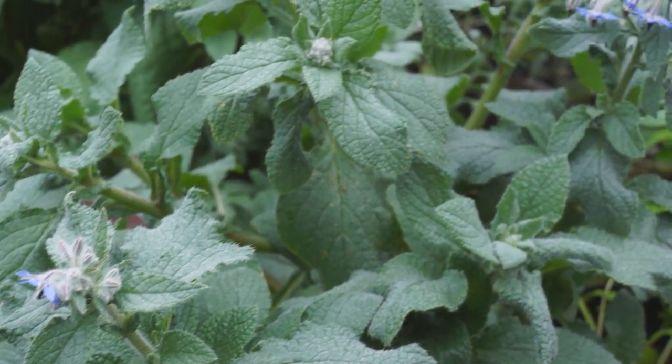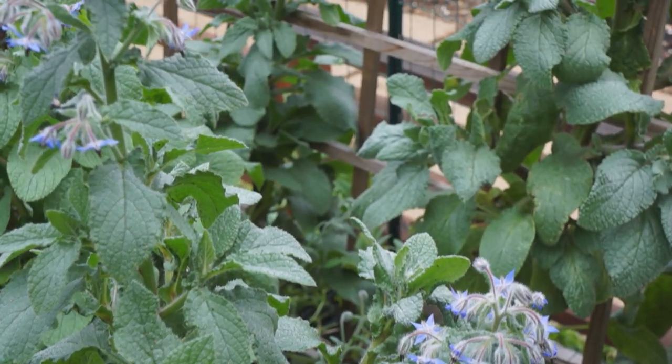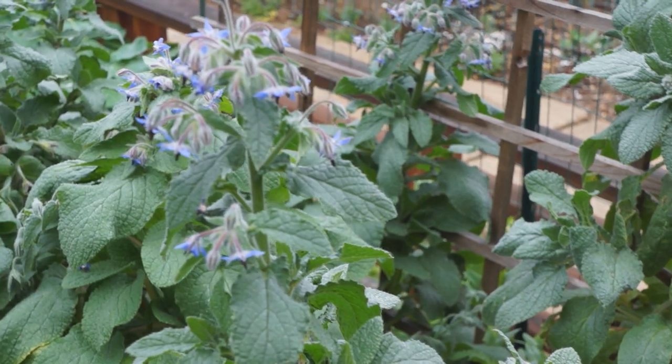And if you don't want to do a lot of planting in your garden, don't worry because borage will do the planting for you. Borage is a self-seeder like nobody's business.